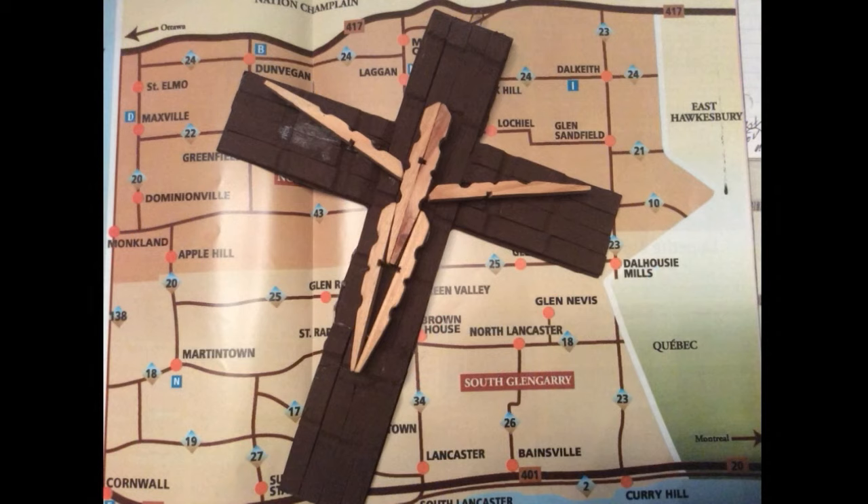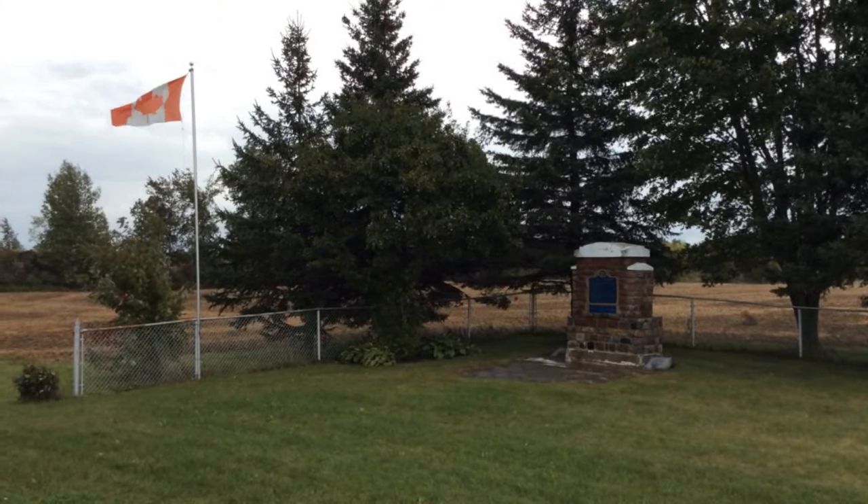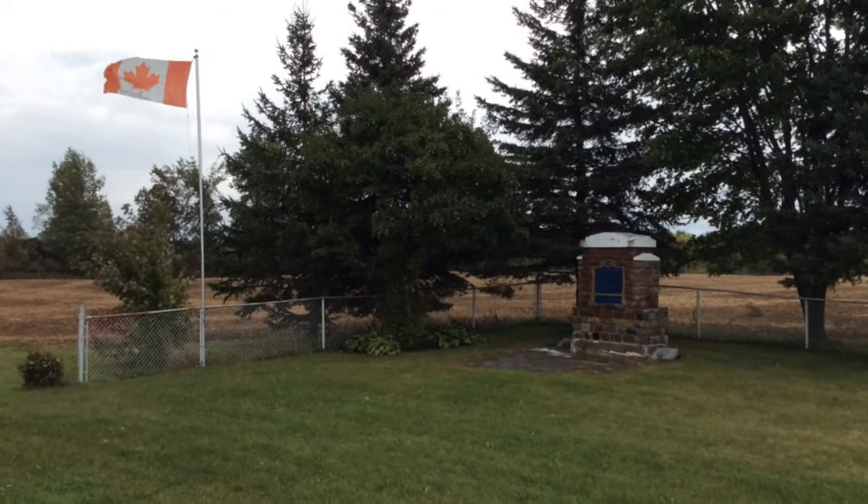We are exploring the idea that the secret tunnels form the shape of the Celtic Cross — in the north from John McLeod's house in Wachio, to the south in Williamstown, west to Maxville and St. Elmo, and east to maybe Dalhousie Mills. So here's our first clue.